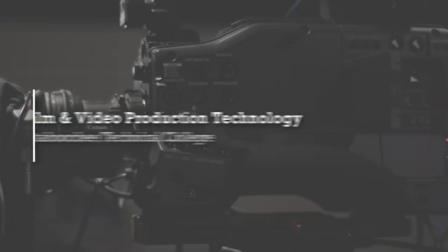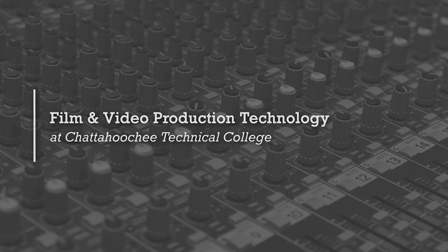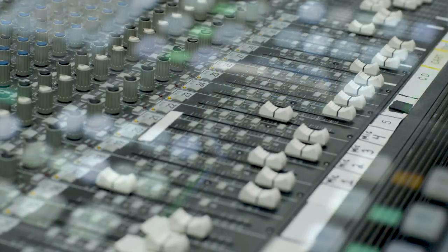I wanted to approach this video as a get-to-know-our-program. The film and video production technology program at Chattahoochee Tech is located at the Mountain View campus. This is the only campus at Chattahoochee Tech that has the studio setup, the production switcher, and the equipment to teach this program.